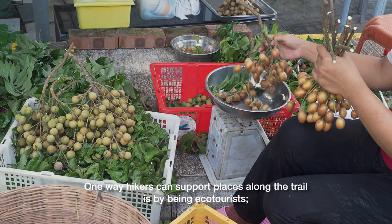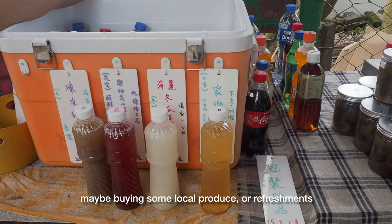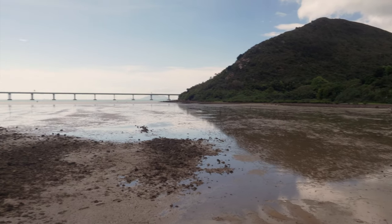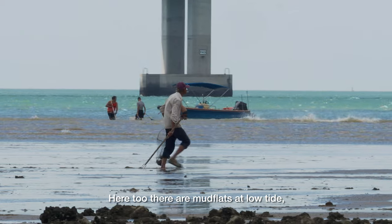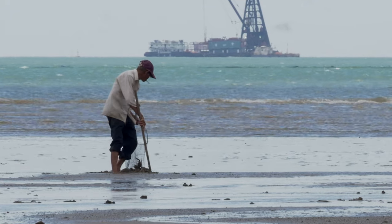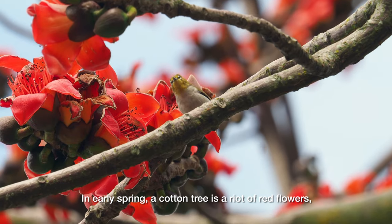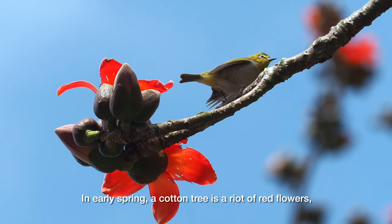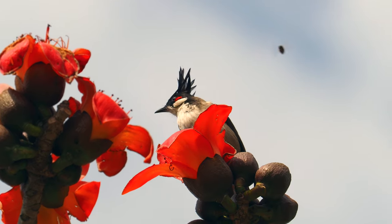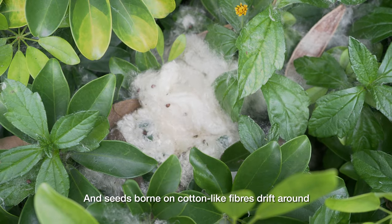One way hikers can support places along the trail is by being ecotourists, maybe buying some local produce or refreshments. Here too there are mudflats at low tide, and locals may dig for clams. In early spring, a cotton tree is a riot of red flowers, attracting birds that drink the nectar. By late spring, the flowers are gone, and seeds born on cotton-like fibres drift around.